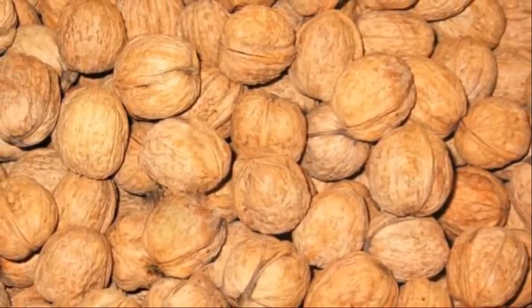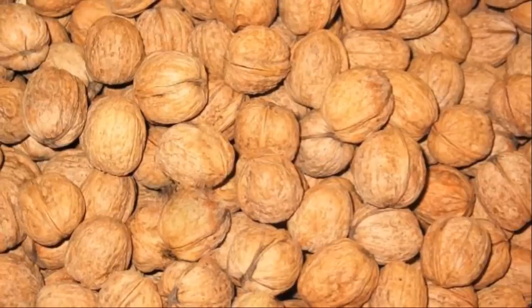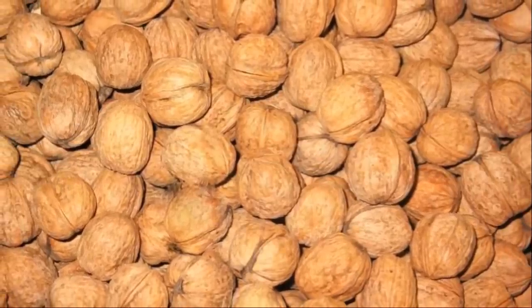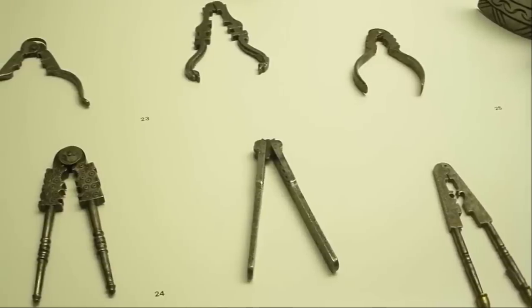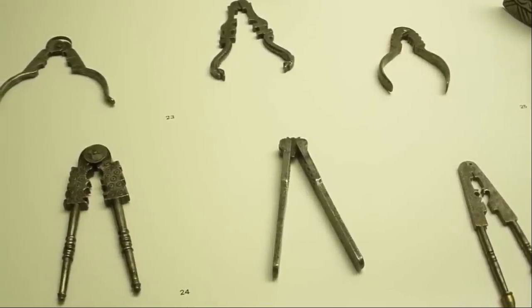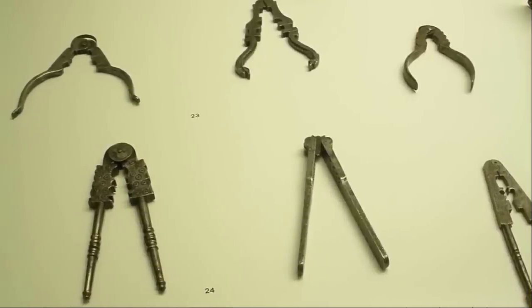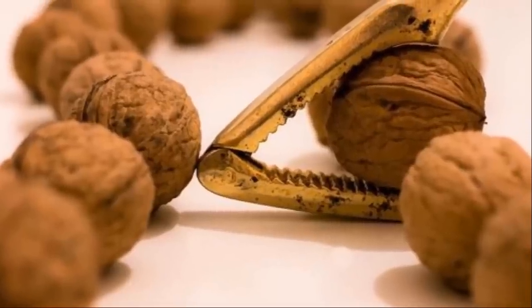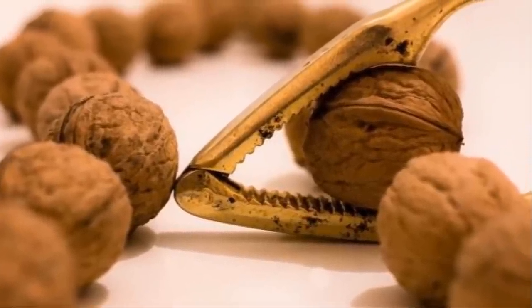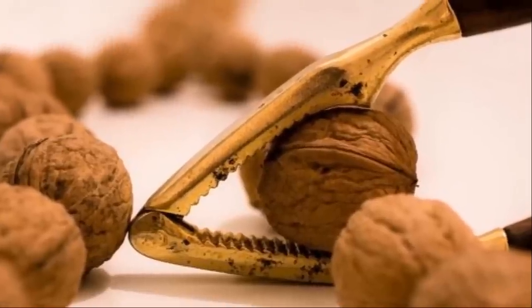The oldest known metal nutcracker is about 2,400 years old and is currently displayed at a museum in Taranto, Italy. It's made of bronze and shaped into two hands with curving bracelets. Many ancient nutcrackers resemble our modern plier-like hinged lever nutcrackers with teeth to hold the nut. The earliest documentation of nutcrackers in England dates to the 14th-century Canterbury Tales, and a set were reportedly given to Anne Boleyn by Henry VIII.